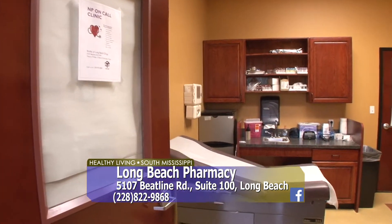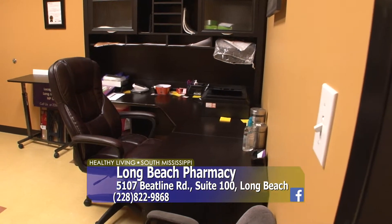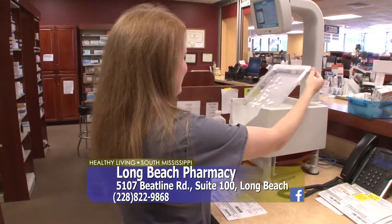Another thing I mentioned in the opening is that you now have a nurse practitioner in the office — that's kind of rare in a pharmacy. She comes to the pharmacy by appointment, and she also makes house calls. Her name is Karika Thomas and her practice is called NP On Call. She will go to your house, or to assisted living, or wherever your relatives are — if they can't get out and come to her, she can come to them.